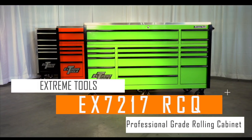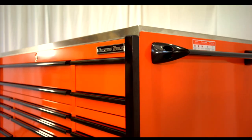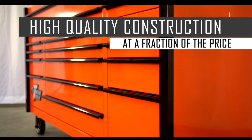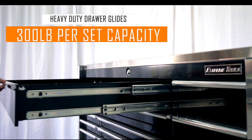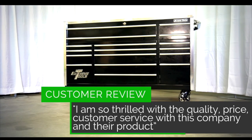The EX7217 RCQ Professional Grade Rolling Cabinet from Xtreme Tools. Finally, a heavy-duty toolbox that looks as good as it performs, at a price that blows away the competition. From the 300-pound rated single drawer glides and 600-pound rated double glides to the 5,400-pound rated 6-mag wheel casters, this rolling cabinet is built to last.